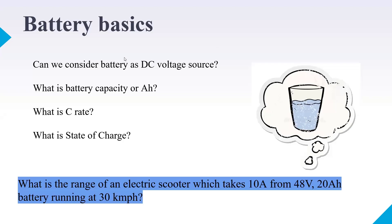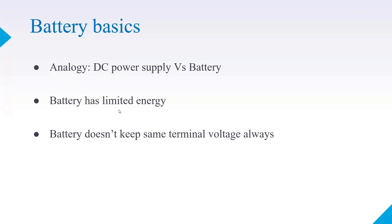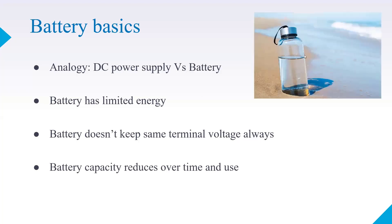Let's make an analogy between a DC power supply and a battery. A battery has limited energy and doesn't keep the same terminal voltage always — that's the key difference from a DC power supply. A DC power supply can maintain the same terminal voltage because it receives energy from the AC grid. Battery capacity reduces over time and use.